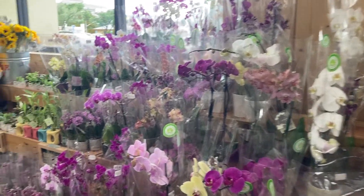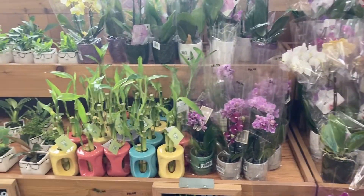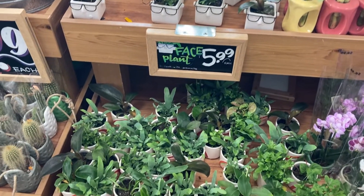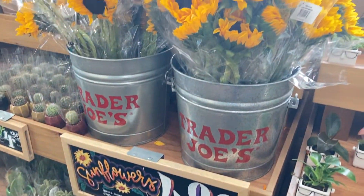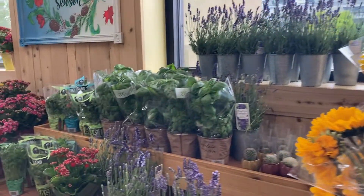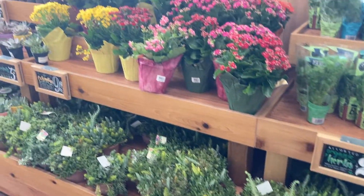Hey everyone, so today I have made it into Trader Joe's and of course at the beginning of the store they have all of their beautiful display of flowers and plants out. I love these ones with the little glasses on the plant — it says face plants for $5.99 — and then they have some sunflowers here for $4.99. They have some lavender plants, just really a huge selection of beautiful plants here at Trader Joe's.